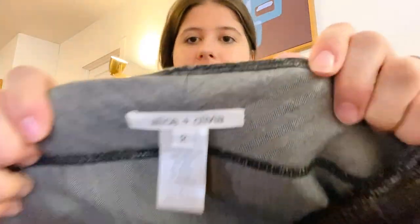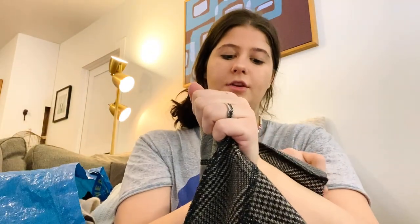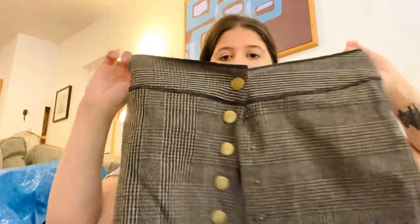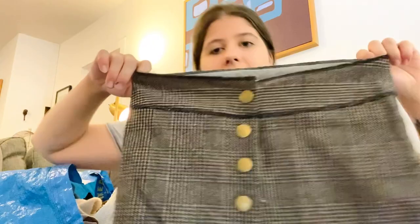Next is Alice and Olivia — a really good brand. The resale value may have gone down slightly but this seems like a newer style. It's cotton, wool, angora, nylon, polyester — size 2. It's an adorable little button-front mini skirt, super on trend right now. The buttons are all over the front.